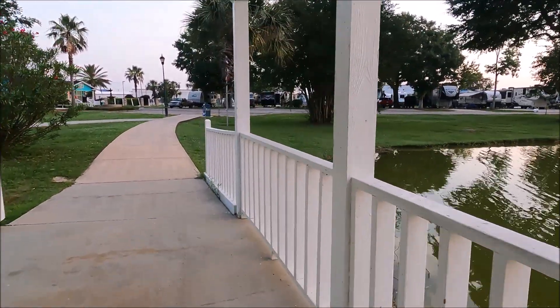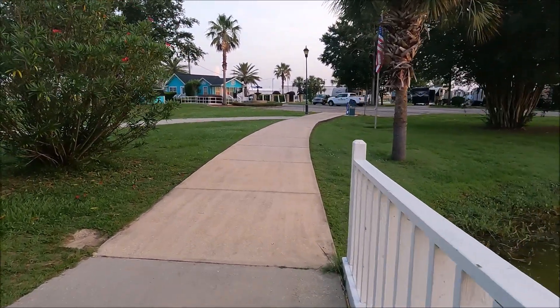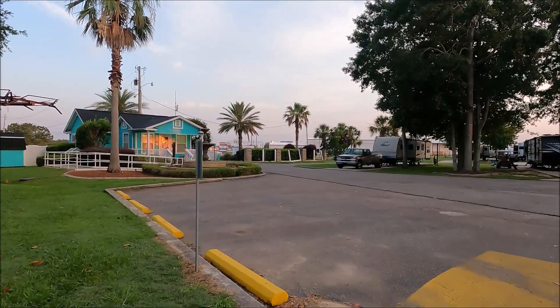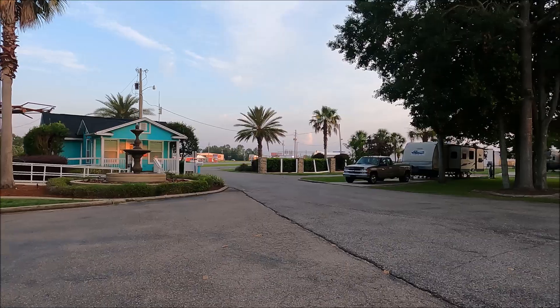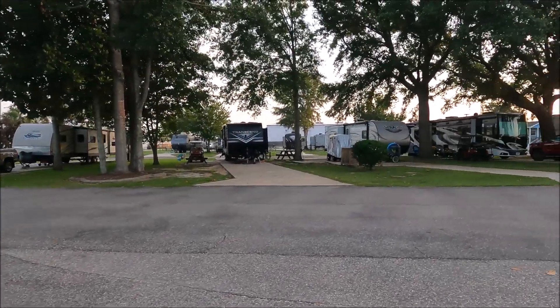Straight ahead, the little teal building on the left is the office — that's where you check in. That's Highway 59 back there. This is where you enter, and this is the beginning of the campground.